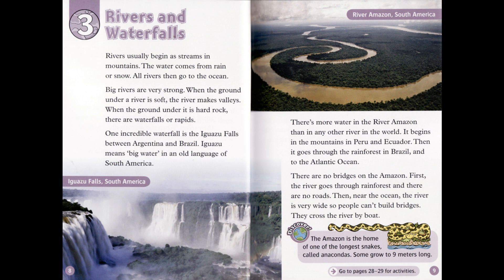There are no bridges on the Amazon. First, the river goes through rainforest and there are no roads. Then, near the ocean, the river is very wide, so people can't build bridges — they cross the river by boat. Discover! The Amazon is the home of one of the longest snakes, called anacondas. Some grow to nine meters long.